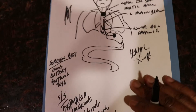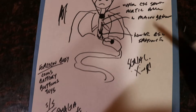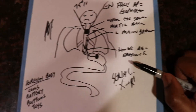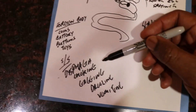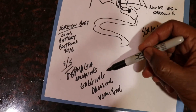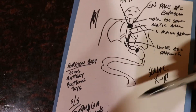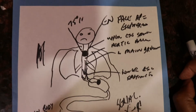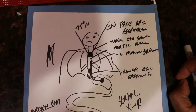Quick recap: foreign bodies — 75% are in kiddos. They're normally observed by the mom ingesting it, but if not you'll get vague signs and symptoms. Maybe the kid is just quiet like mine was. Watch for dysphagia, choking, gagging, drooling, vomiting. Could be a coin, battery, buttons, or toys. Recognize what it is and make a plan.